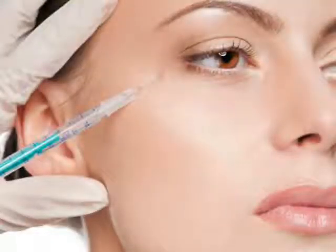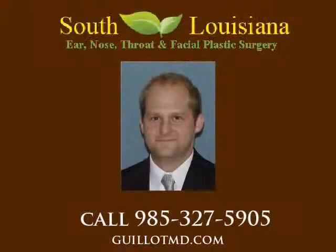The botulinum toxin is a chemical that prevents a nerve from activating its respective muscle. This property can be used for a cosmetic advantage when injected into particular areas of the face that are predisposed to wrinkles. Botox and Dysport are two products that work to achieve these goals.